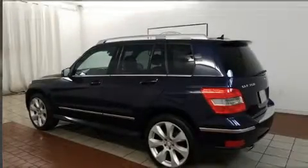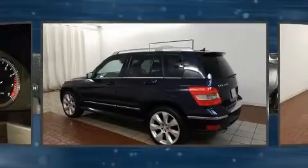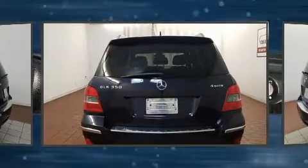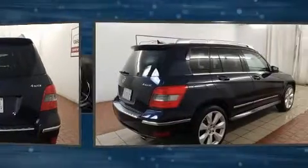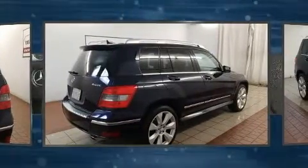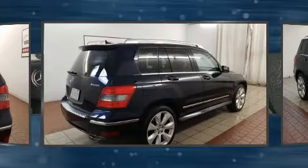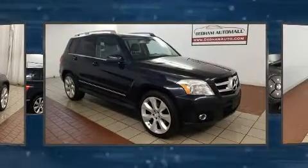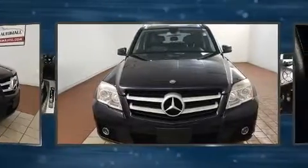Experience driving perfection in the 2010 Mercedes-Benz GLK-Class. A 3.5 liter V6 engine pairs with a sophisticated 7-speed automatic transmission, and for added security, dynamic stability control supplements the drivetrain.